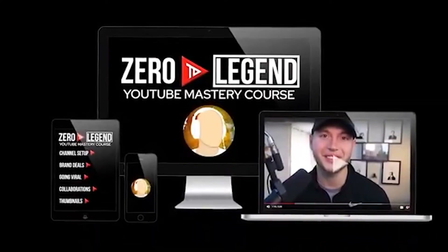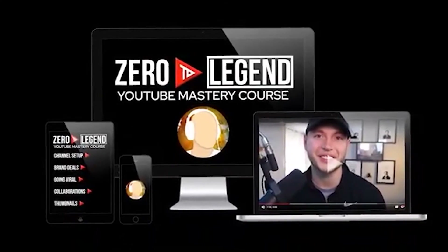If you're interested in checking out our course, there's a link in the description. Also grab your free 30-day trial to TubeBuddy — that's a link in the description for a 30-day trial to Legend, which typically costs $50 a month. We'll see you guys on the next video!